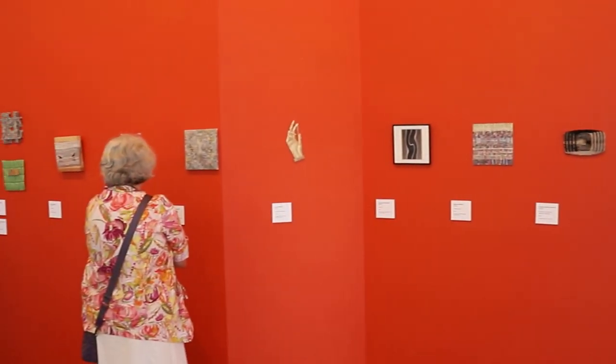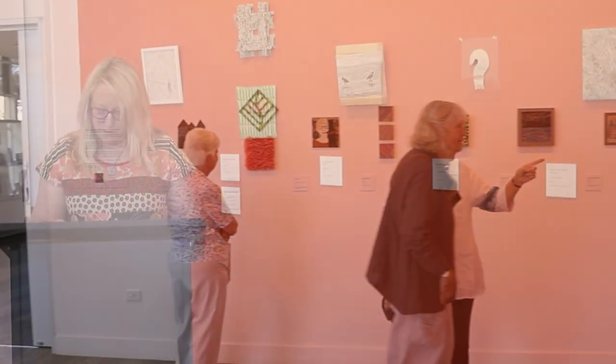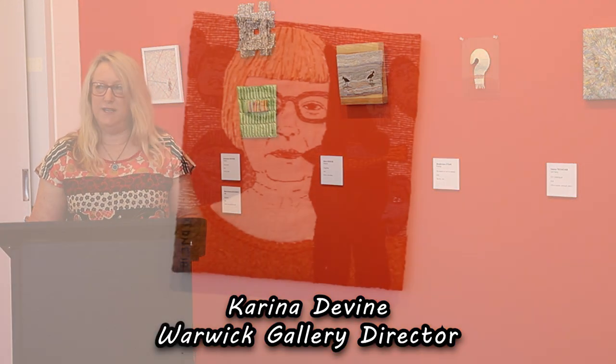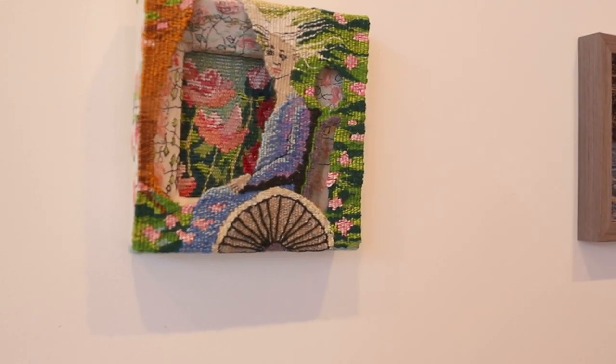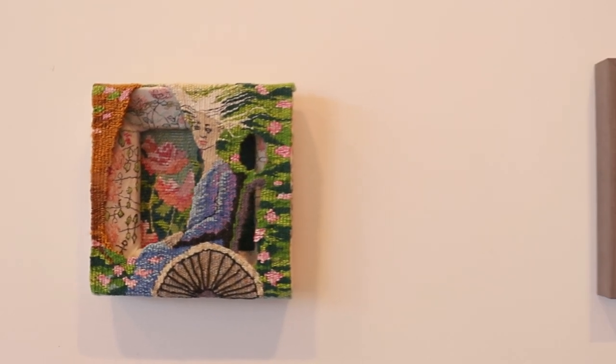As we celebrate this glorious exhibition of miniature textile artworks from the Gdynia City Museum in Poland — this exhibition is a curated selection of works from the Gdynia Museum miniature textile exhibitions held in 2013, 2016, and 2019. These works are all on loan from the Gdynia City Museum. It is my great pleasure to attend this very special and long-awaited exhibition in Warwick.